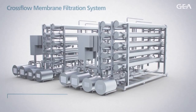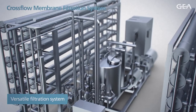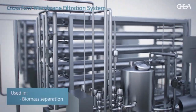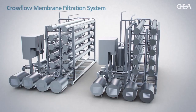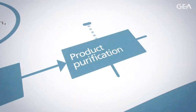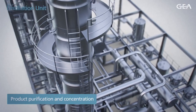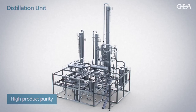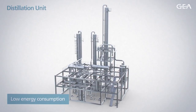The CrossFlow Membrane Filtration System is a versatile separation method. Depending on the selected membrane, it can be used for biomass separation, product purification, and pre-concentration. GIA is one of the most experienced suppliers of membrane filtration plants. The distillation plants combine product purification and concentration in one robust operation. We offer tailored solutions for the highest product purity combined with the lowest energy consumption.